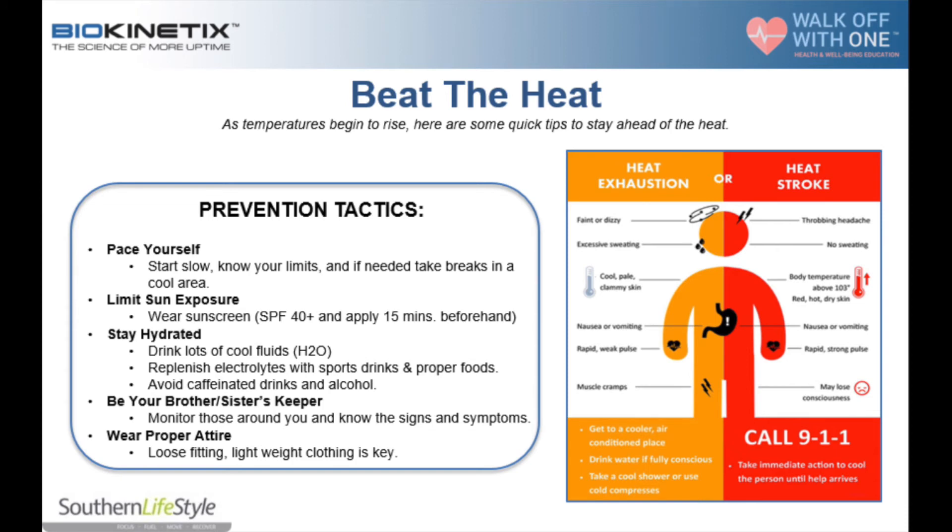All of this is important to know because if someone is experiencing heat stroke, we need to take immediate action to cool that person until help arrives. That means calling 911 and getting the person to the coldest place we can possibly find.